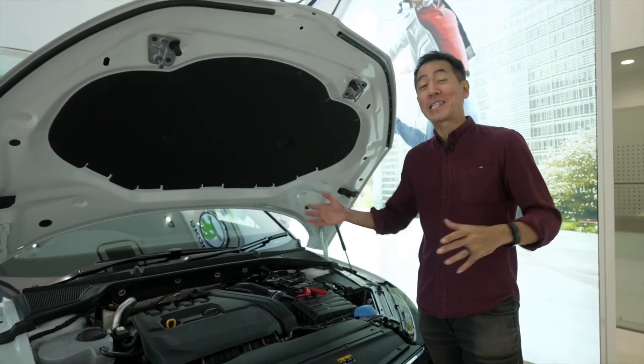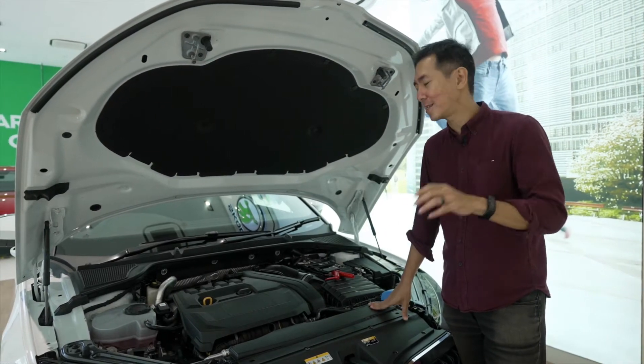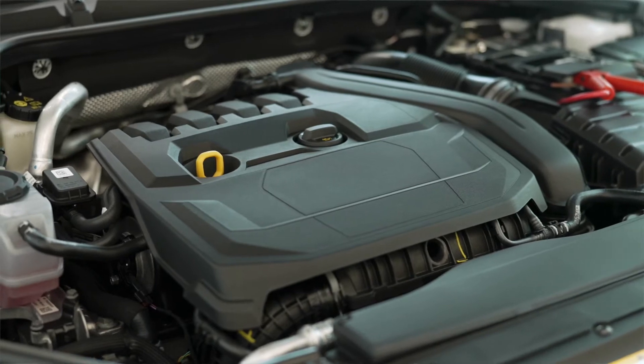The Octavia is actually a physically large car for the class, but it doesn't have a huge engine up front. And yet, this 1.5 litre turbo is actually very powerful and quite punchy.